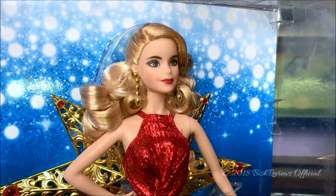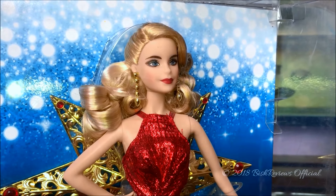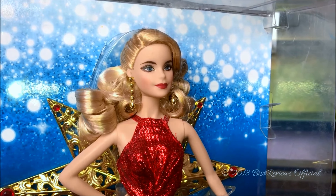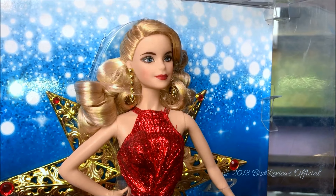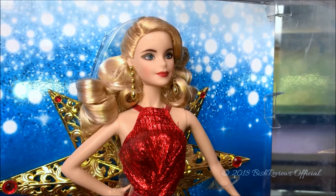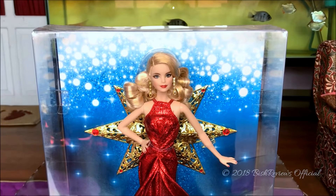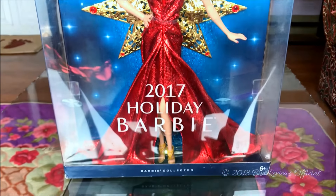She is from the Barbie Collector, which is now known as Barbie Signature dolls. I had to get this doll because they released whole new face molds in this series and I wanted to have them in my collection. So let us begin with this review.